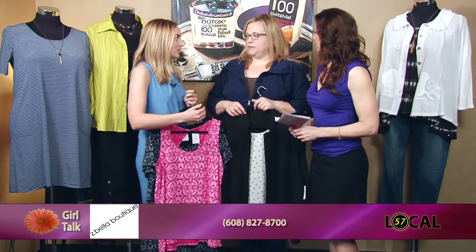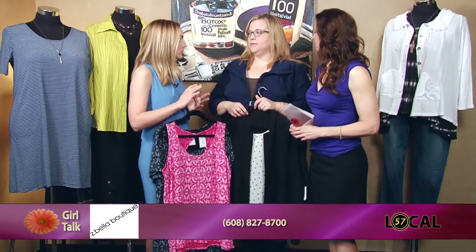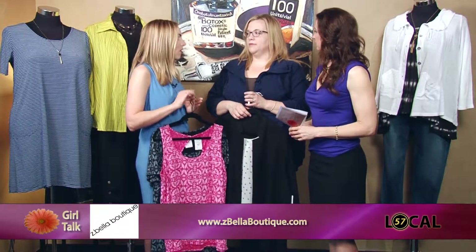Thanks for being with us today. You always bring such great stuff, and especially right now people are transitioning their wardrobes into spring and looking for pieces that will last them through summer as well. Comfort, layering, breathability — all important factors. And you've got some great stuff to show us today.